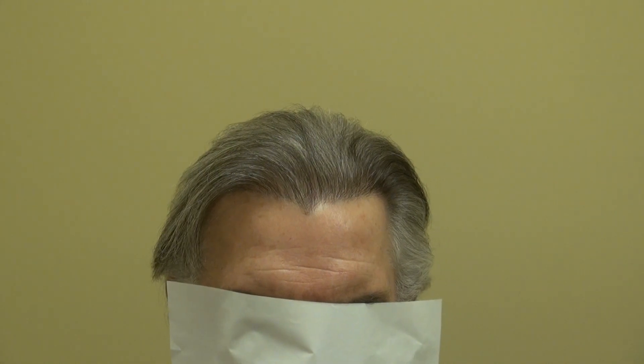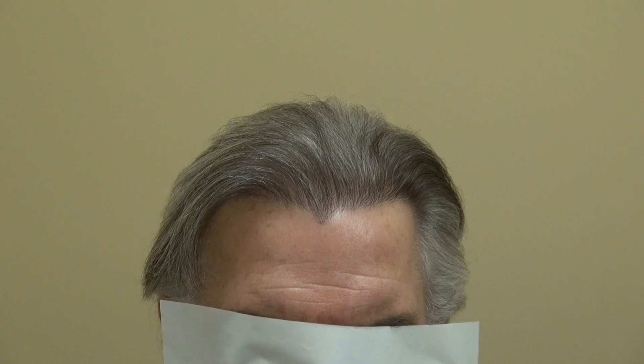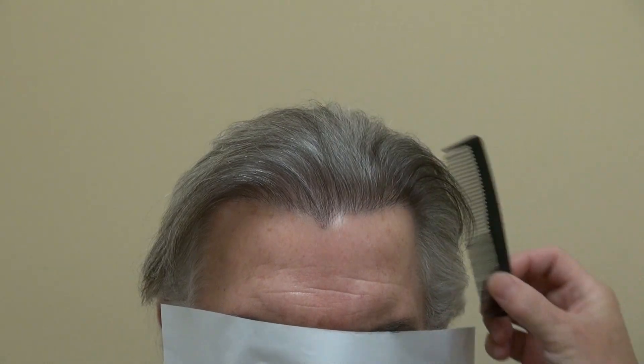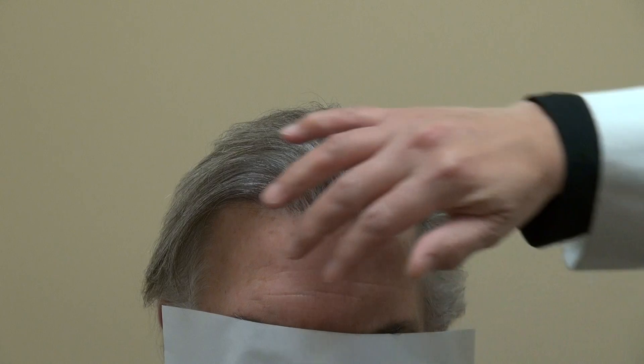I gave him a widow's peak too, because when we went through his old photos from when he was younger, he actually had a widow's peak. But through the years, he started losing his hair and losing his widow's peak. So I recreated it for him. He mentioned to me that even meeting his old friends, they can't tell he had any surgery. All they say is he looks different, much younger, but they can't figure out what it is.